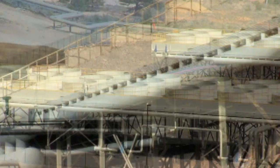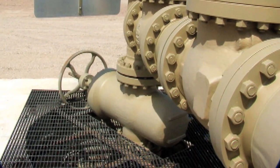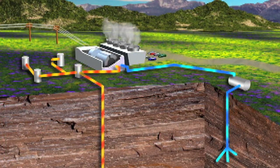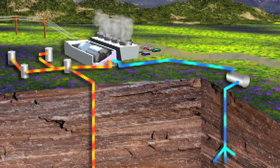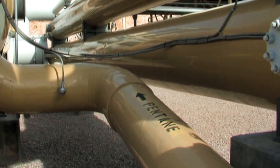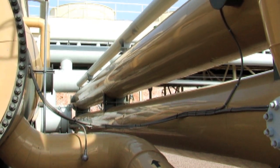Once the well water leaves the heat exchanger, it's run past huge cooling fans before being injected back into the earth to be heated again. We haven't really affected the water in any way, so we can re-inject it 100% back in the ground. Water comes up and heats the working fluid, goes back down into the earth, gets reheated, comes back up — an endless cycle. No fuel is burned to make electricity, and no water is wasted, giving us zero emissions and zero water consumption.